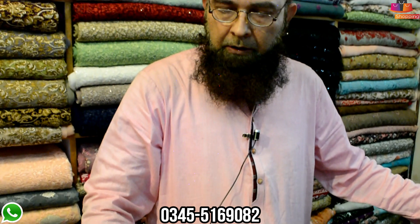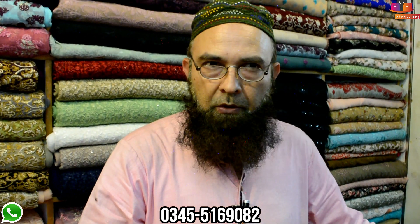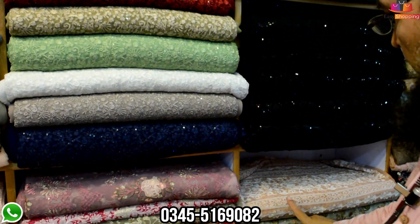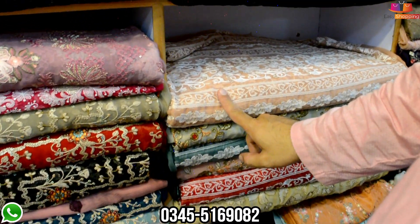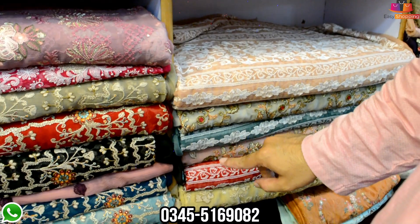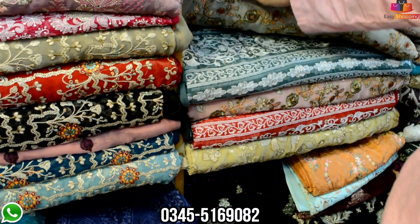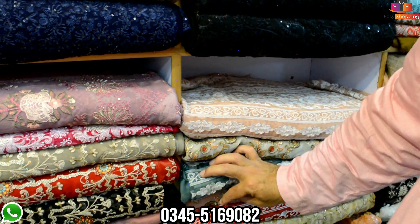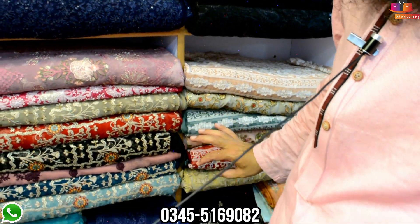What price will it be? This will be 3,200 — we'll give it for 3,000. And the colors? The colors come here — look at this. This one is a color, and this one is also a color. And this one is a green color. One, two, three, red — and this one is four colors.